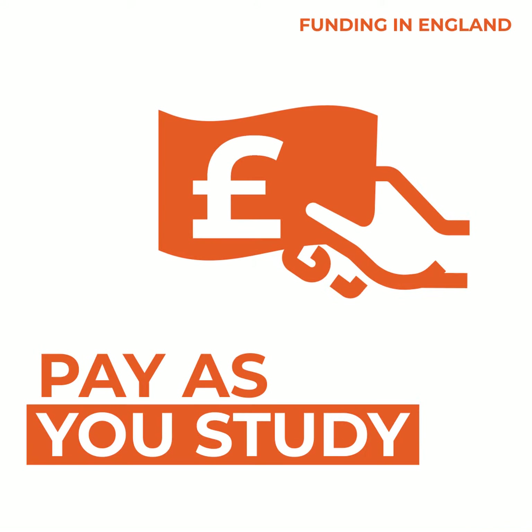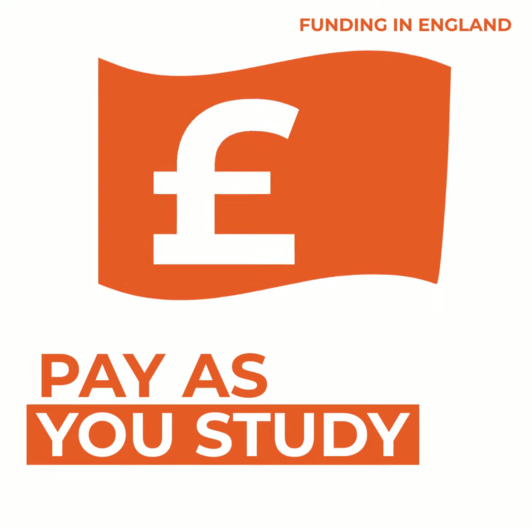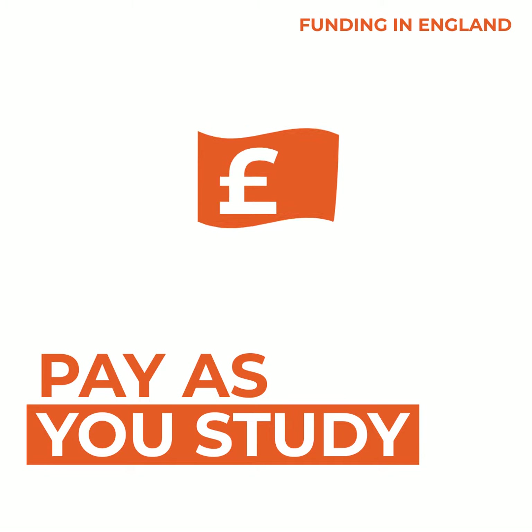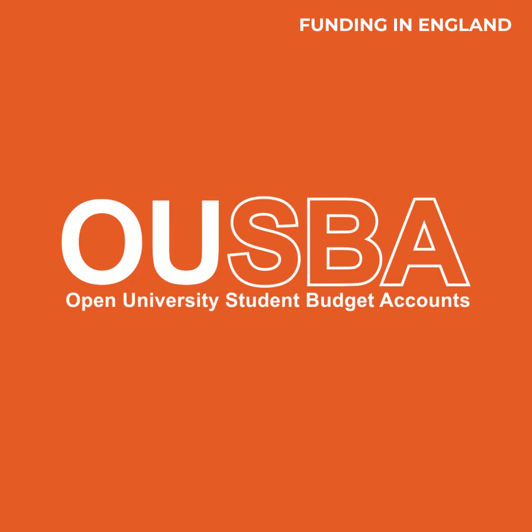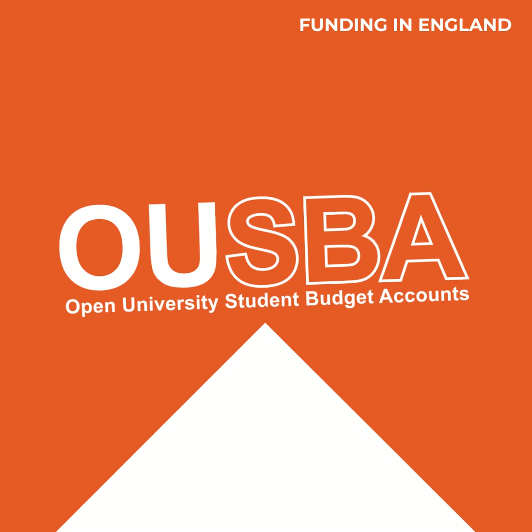Another option is to pay for your qualification one module at a time. Choose to pay up front at the start of each module, or spread the cost with monthly instalments. Some students set up an OU student budget account to help them stay on top of everything.